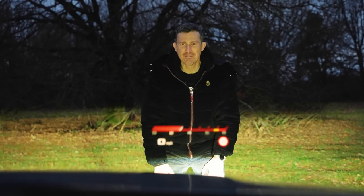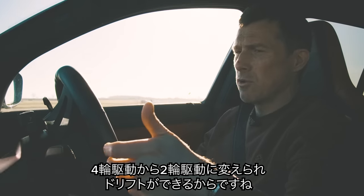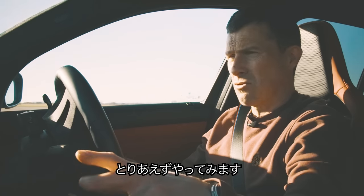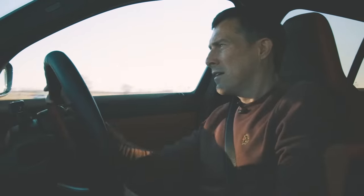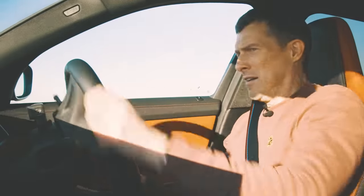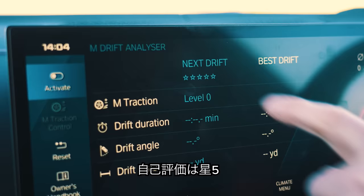This car has something called a drift analyser, and because it's four-wheel drive yet you can switch it to two-wheel drive, you should be able to do a decent drift. I'm going to get it to grade my drift. I forgot to press activate, so I'm going to mark it myself — I'm going to give it four or five stars.